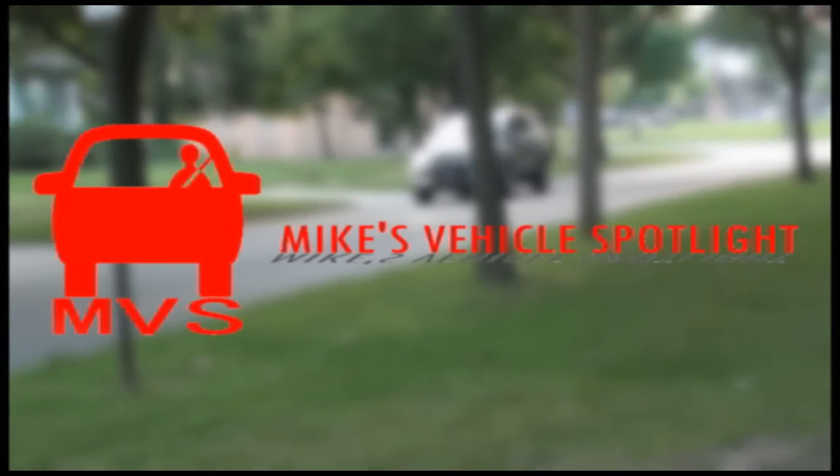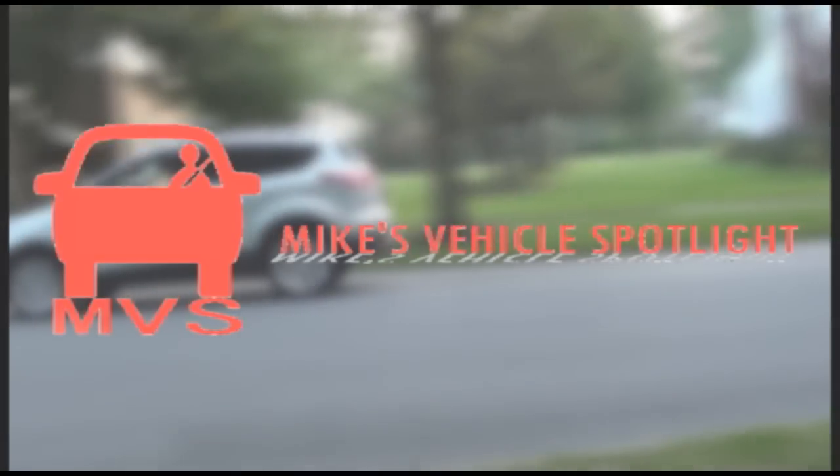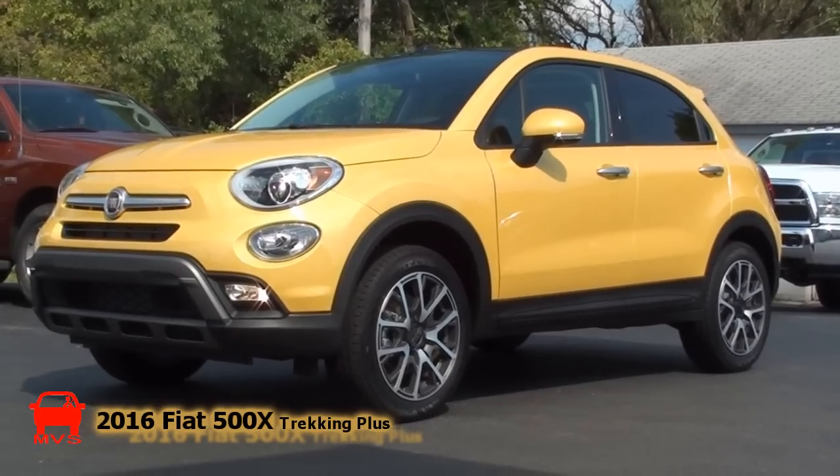You're watching Mike's Vehicle Spotlight, bringing today's vehicle center stage since 2011. Today's MVS shines on the all-new 2016 Fiat 500X Trekking Plus.